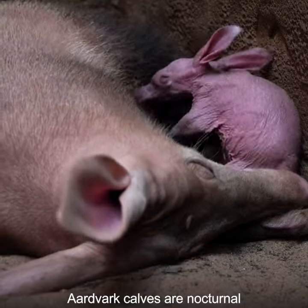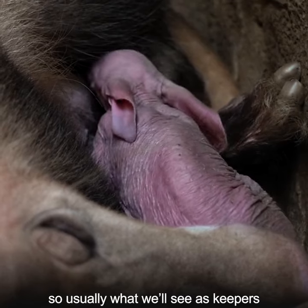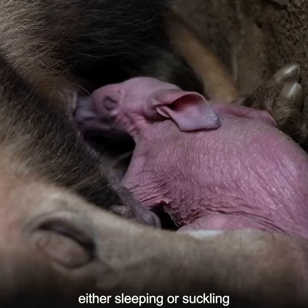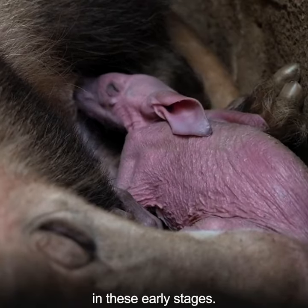Aardvark calves are nocturnal, so usually what we see is keepers, a curled up mum Oni, and the calf either sleeping or suckling in these early stages.